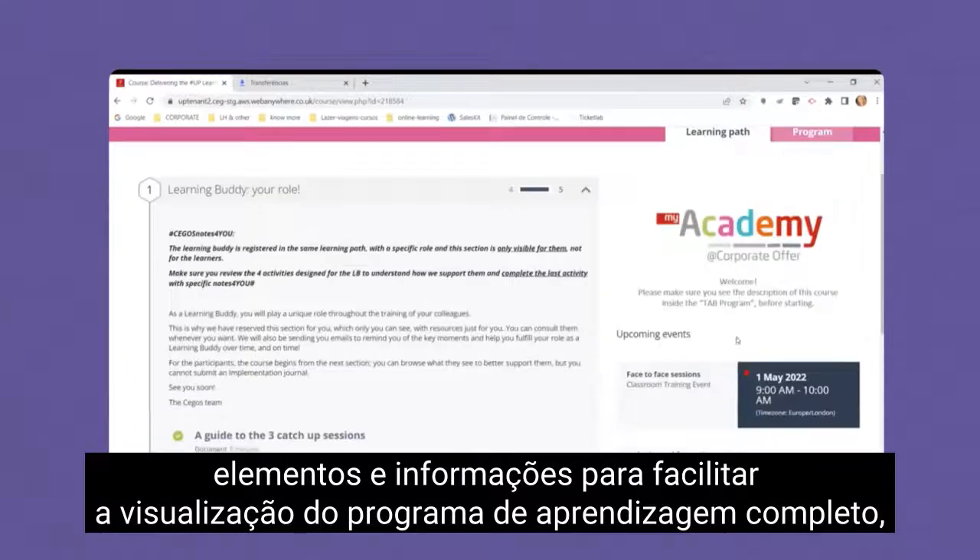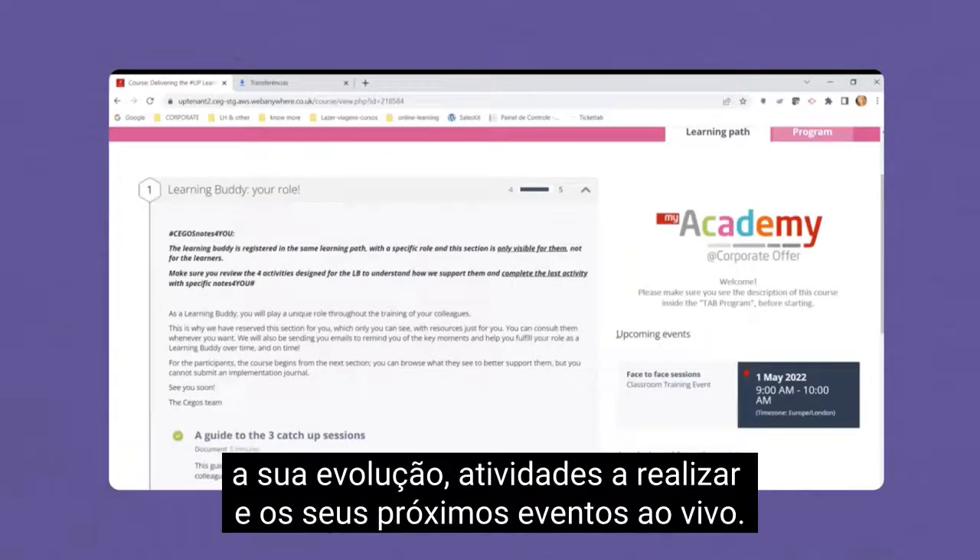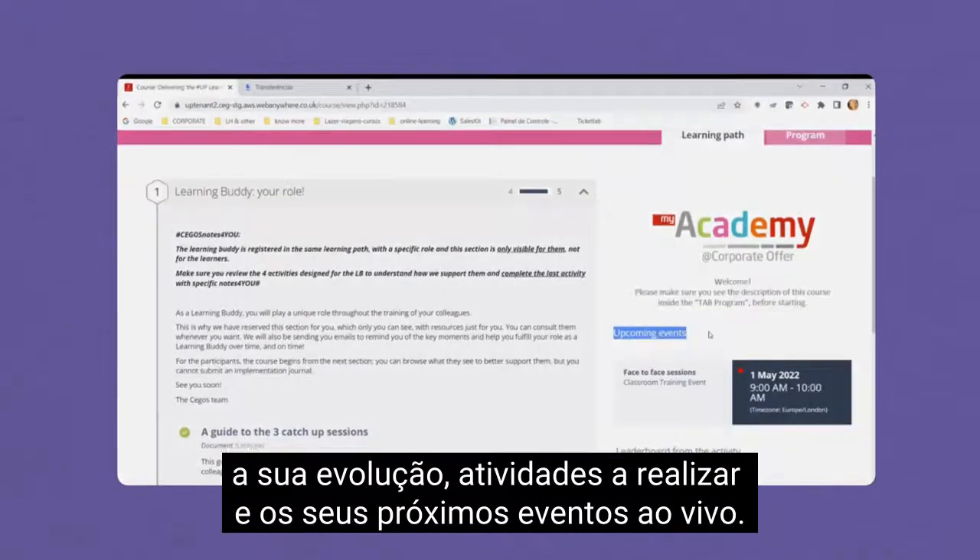In the course page we've changed the alignment of the blocks, elements and information, to make it easier to see the full learning path, your progress, what you have to do, and your upcoming live events.